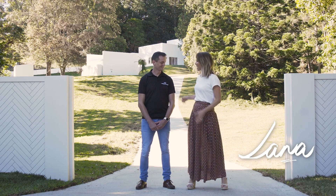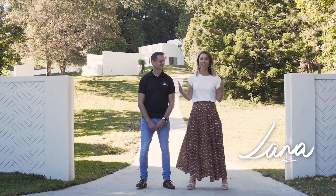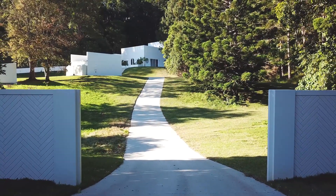Hi, it's Lana from 3Birds Renovations and I'm here with Nick from Modular Walls. We're standing at the grand statement entrance of our latest property — I think it's one of my favorite things about this house. How did we achieve this look?